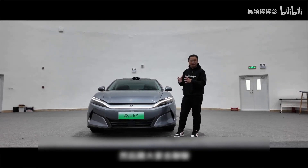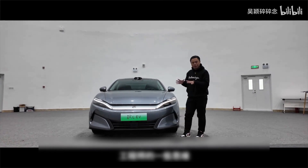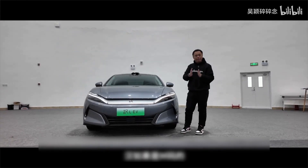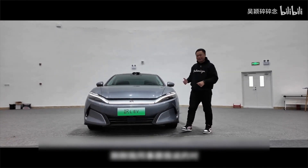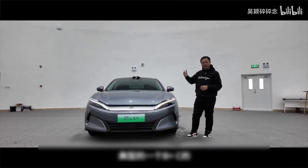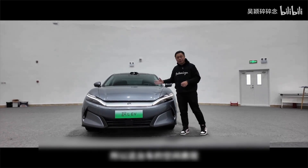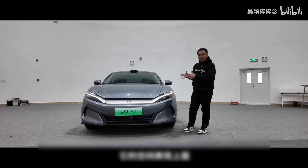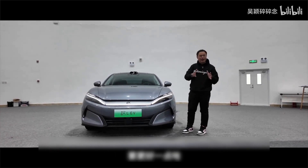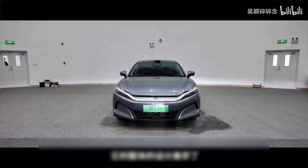Today, let me briefly talk about its design first. Looking at the body size of this car, compared to its predecessor, it has indeed increased in size. Its overall car length has already reached five meters, and its wheelbase has already approached three meters. So this car's space performance — its sense of volume — is indeed better than the current predecessor.